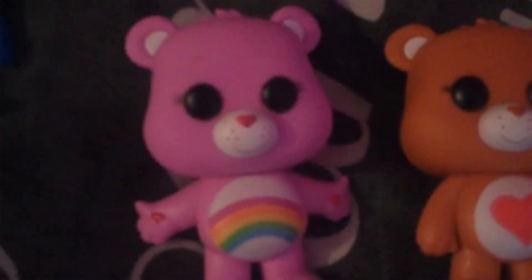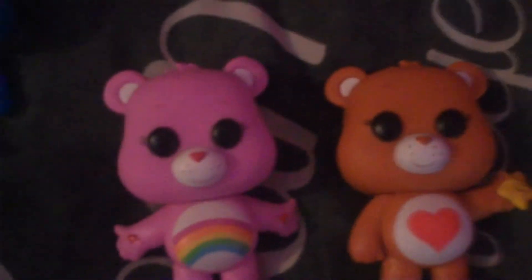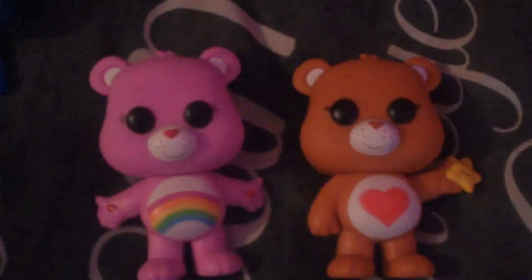Now we're going to go down here to the Care Bears — I've got Tender Heart and I've got Cheer, and they are so cute. I've got these both at the Entertainer and I love them so much.